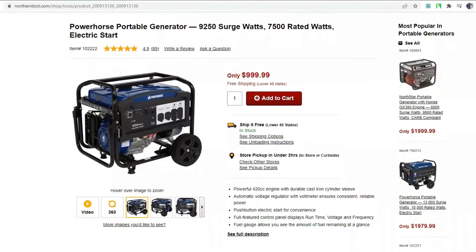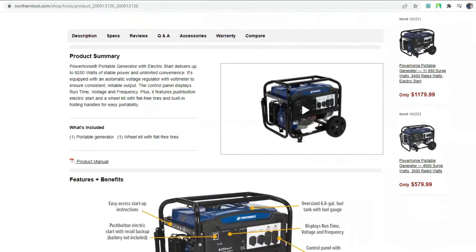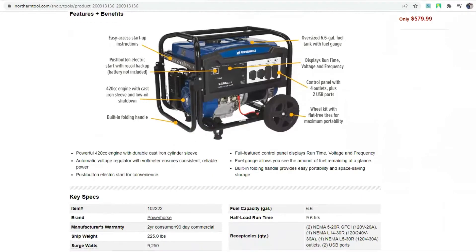A comparison of the Power Horse 3500 and the Predator 3500, for example, reveals significant differences in their basic elements, such as the engine, the power, and the overall efficiency of the generators.